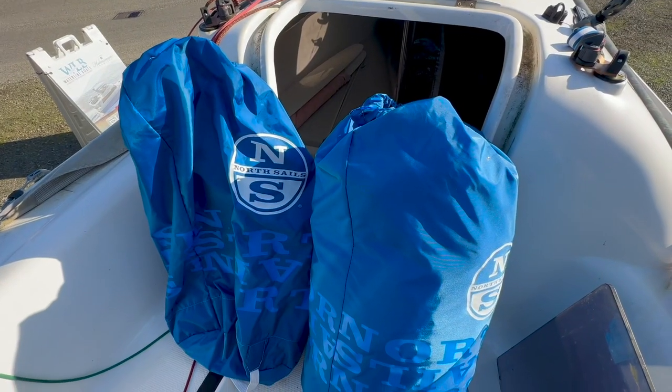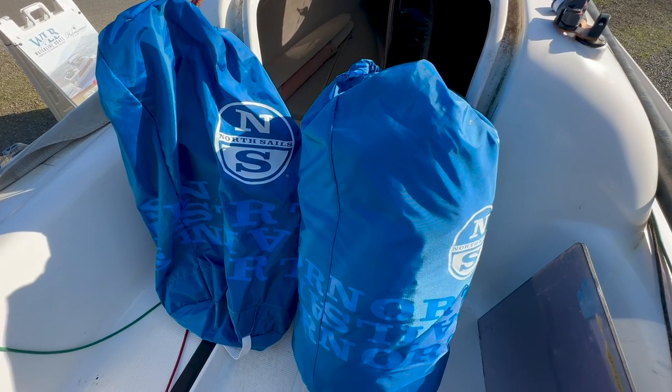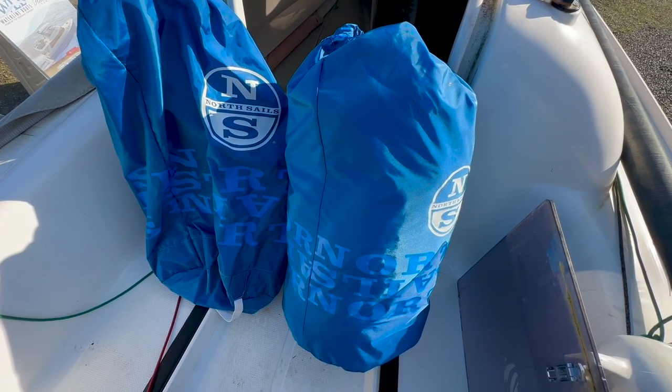Here's a look at the mainsail and the jib, and a look at the carbon fiber boom. All of the sails aboard this vessel are made by North Sails. Here's a look at the gennaker in its stowage bag.